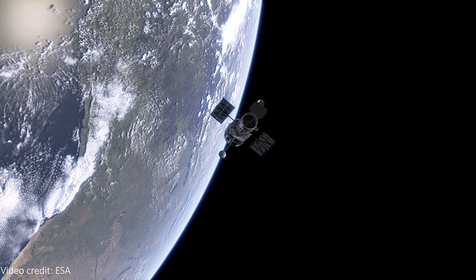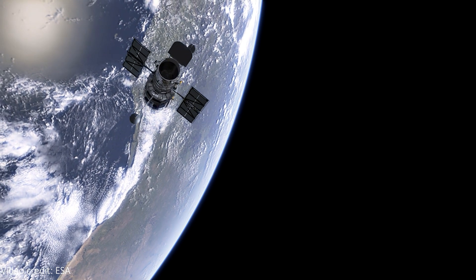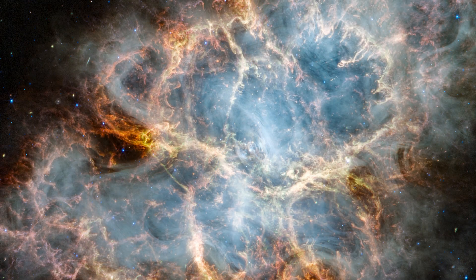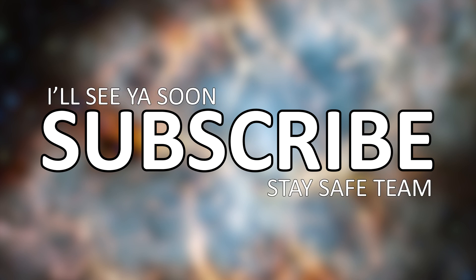Excitingly, in the next couple of years we'll be pointing Hubble back at this nebula too. This will give us a more up-to-date, high-resolution, visible light image to compare to the JWST data, and that will be an exciting image to see and compare. Leave any questions you have in the comments below, and thanks a lot for watching. Until next time, stay safe team — I'll see you soon. Bye!